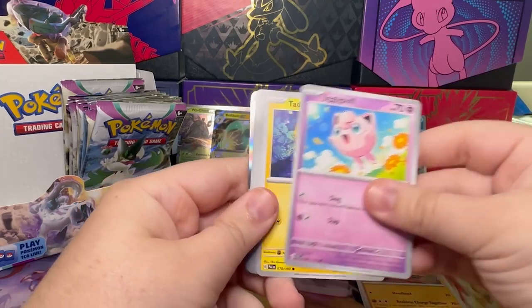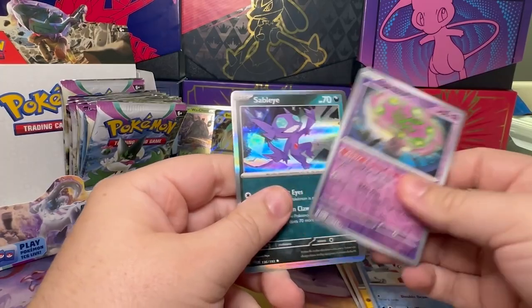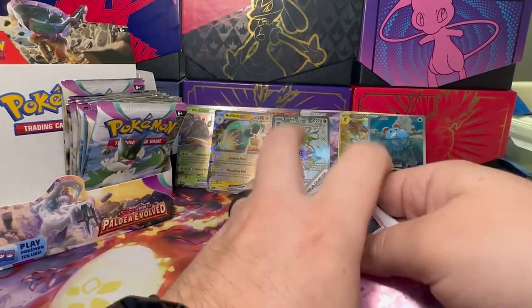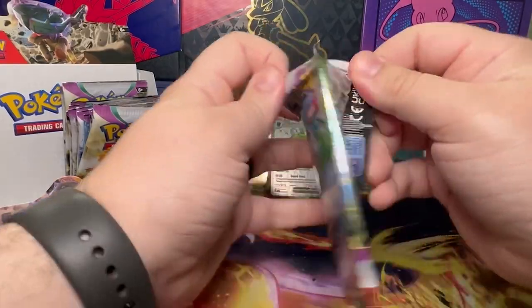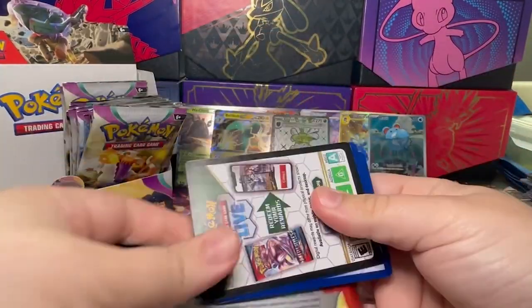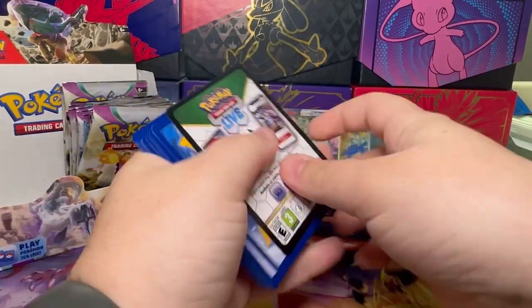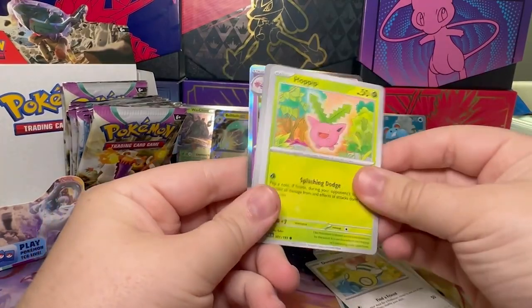Steel, Flankster, Tadbulb, Sewaddle, Grusha, Primeape, Delibird, Spirit Tomb, and a Stable Eye. I'm still hoping to pull two of my favorite wants of this set — I want the Ceruledge Alternate Art, and I also want the Flamigo, because that just looks so cool.